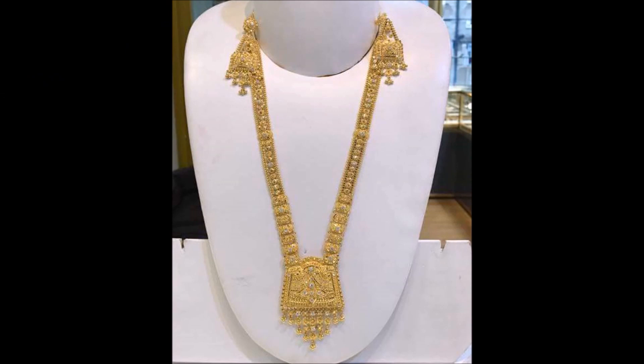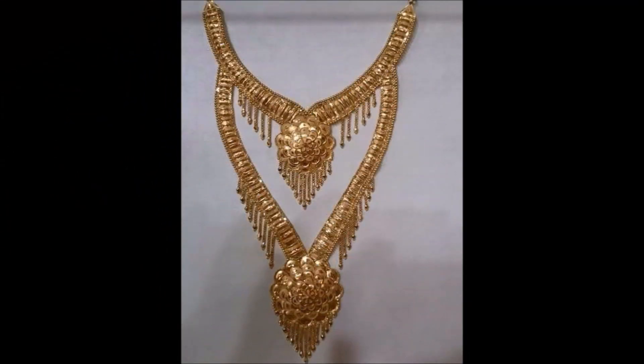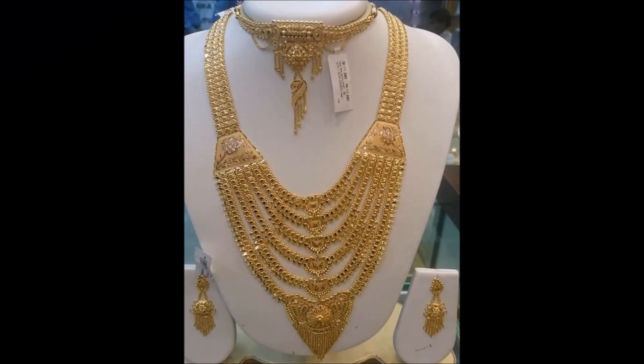Friends, please also click the red subscribe button and bell icon. By clicking the subscribe button and bell icon, you will get daily notifications from our Today Fashion YouTube channel.